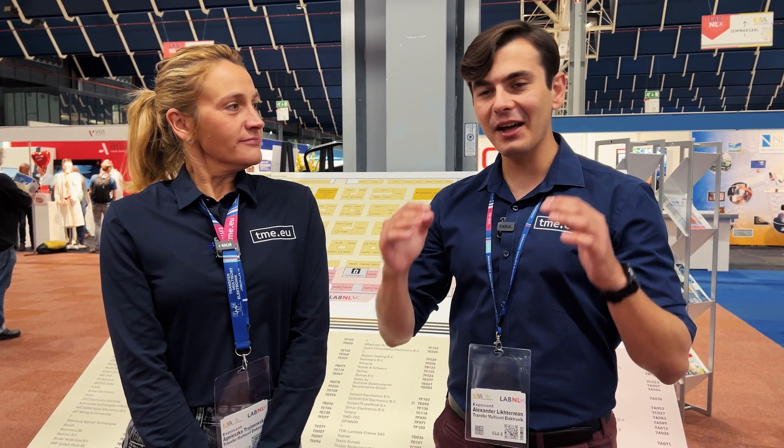Good morning and welcome to the first day of Electronics and Applications trade fair here at Utrecht at Jaarbeurs. ENA 2023. We will start now.